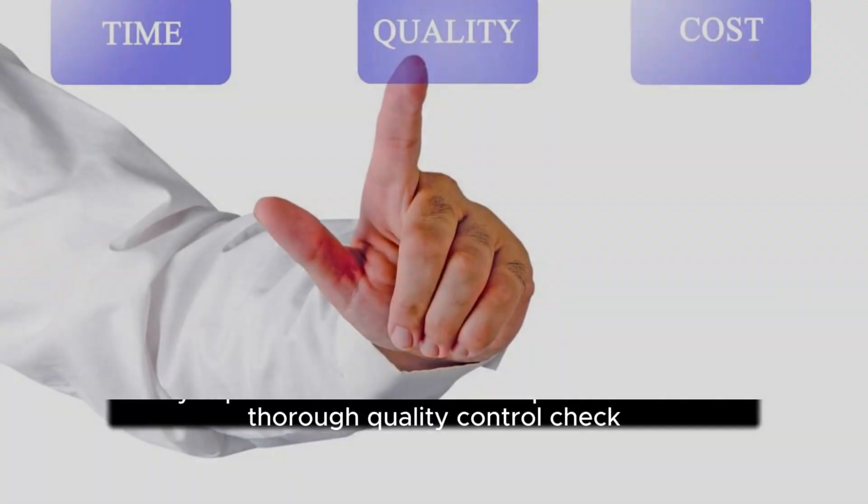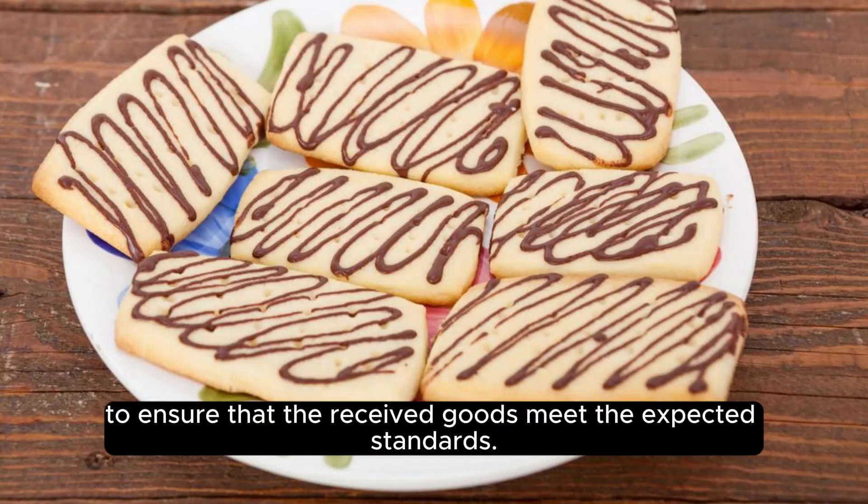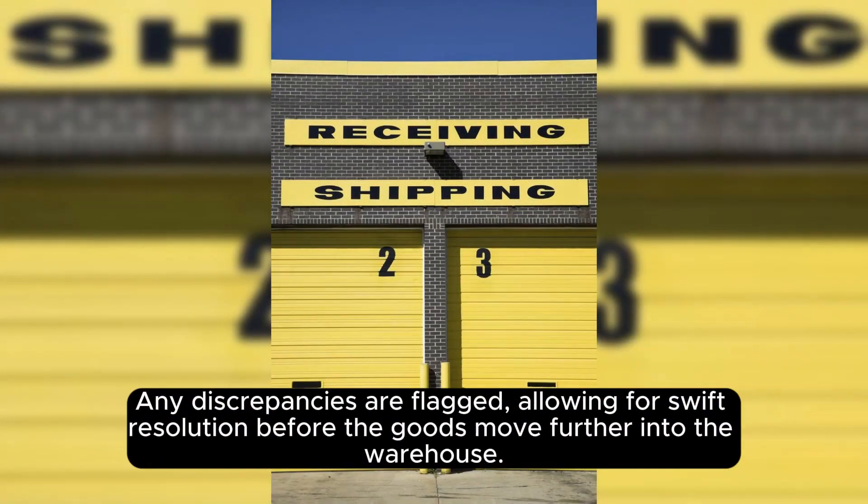Quality control. Quality is paramount. The inbound process includes a thorough quality control check to ensure that the received goods meet the expected standards. Any discrepancies are flagged, allowing for swift resolution before the goods move further into the warehouse.